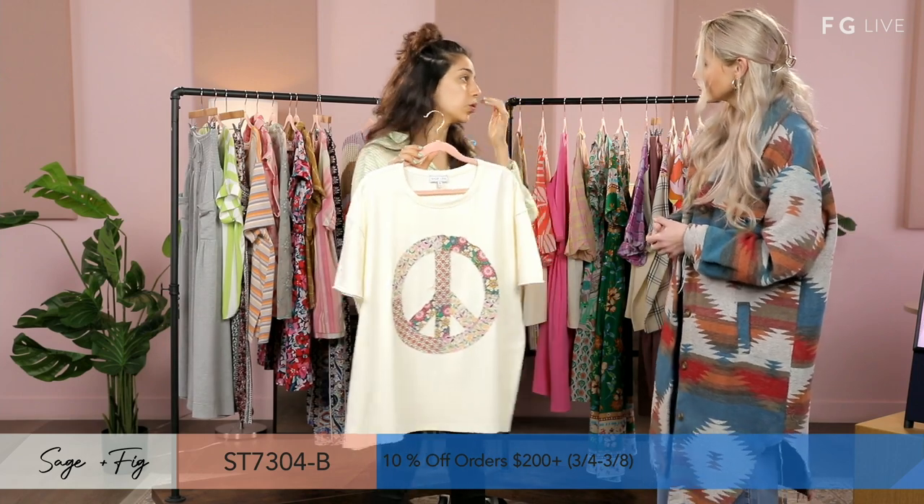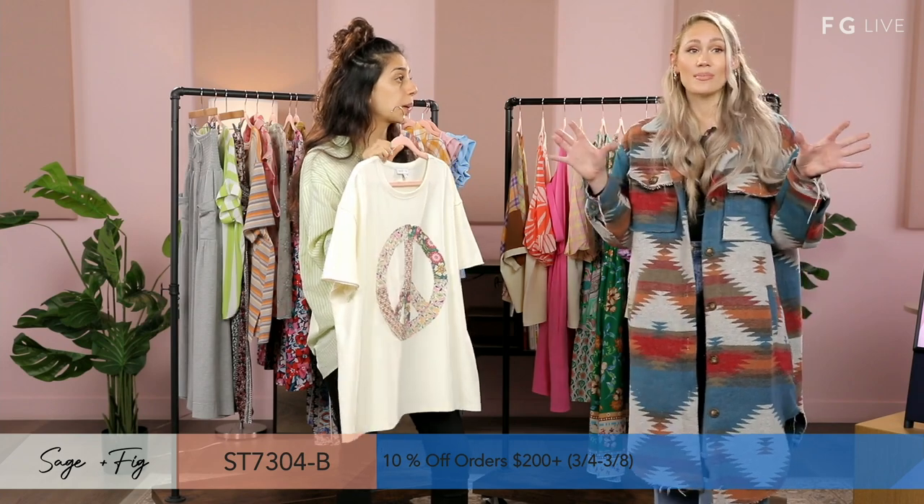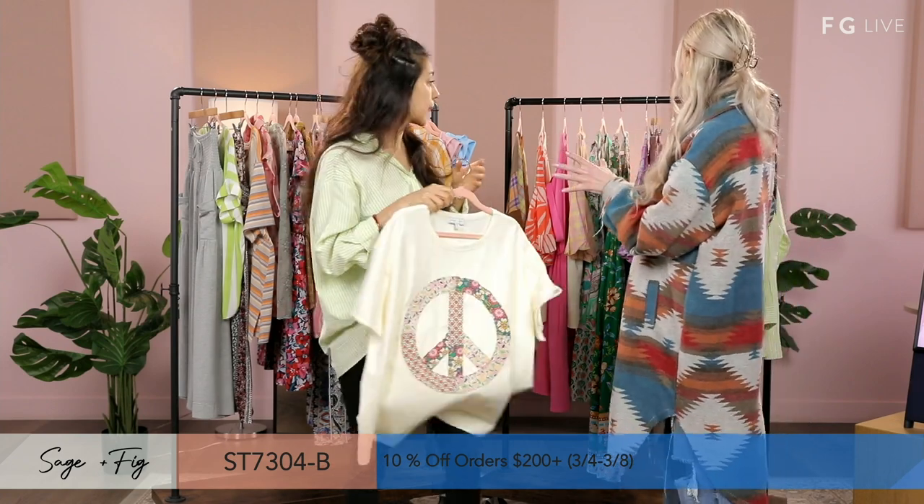I would pair this with shorts — it's a good farmer's market top, good for vacation also. Somehow we only have 15 minutes left, so we've got more to get through.